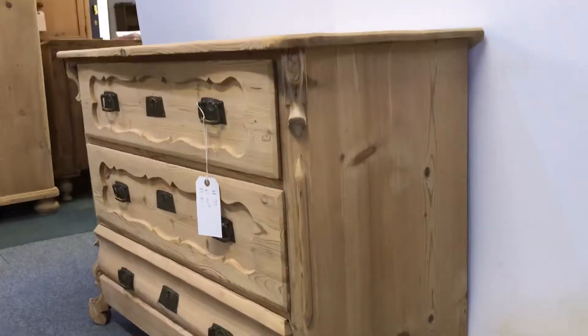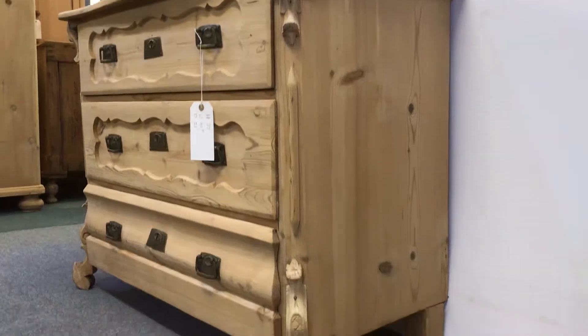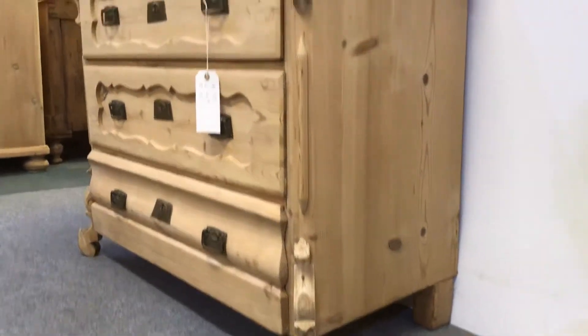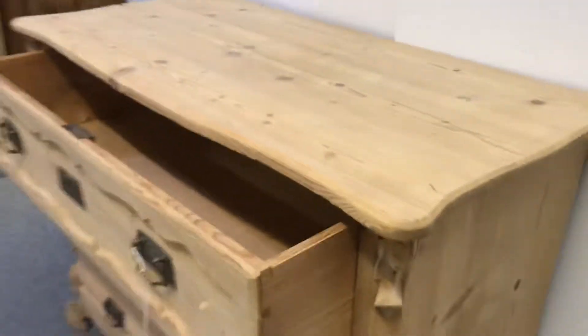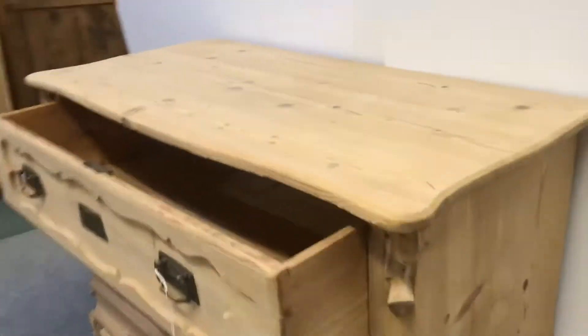Part of the finishing process, if you'd like it waxed or painted, is for me to make sure the drawers are working and running smoothly, which I always do. I think this is okay but I always make sure — that's one of the jobs I do.